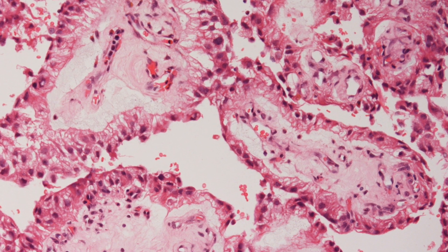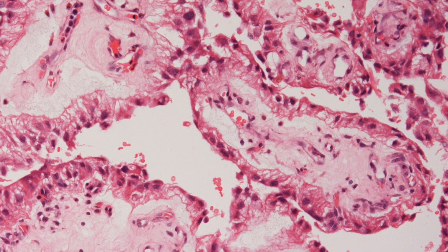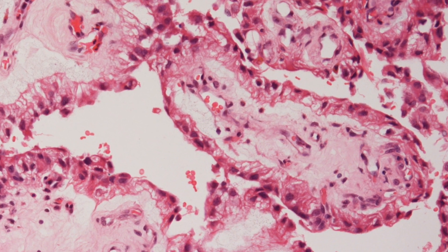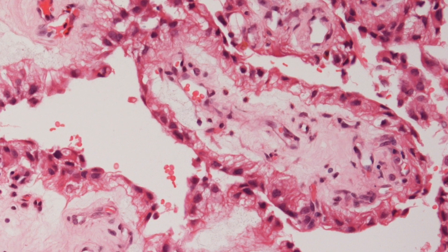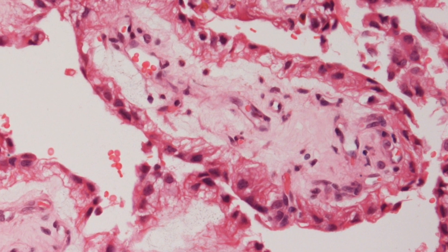On higher magnification you can see that the papillae are composed of vascular connective tissue cores covered by a layer of cuboidal cells devoid of atypia.